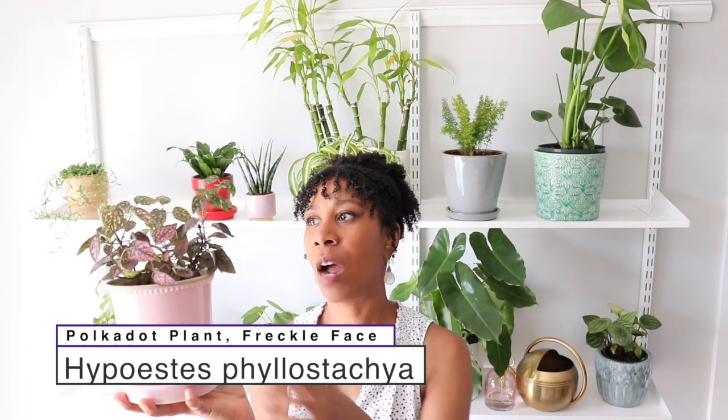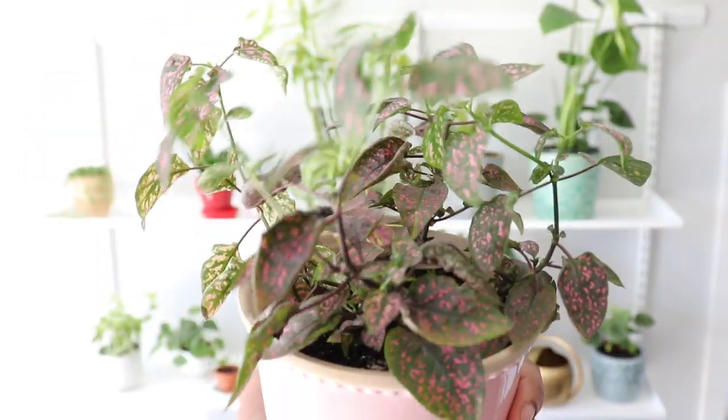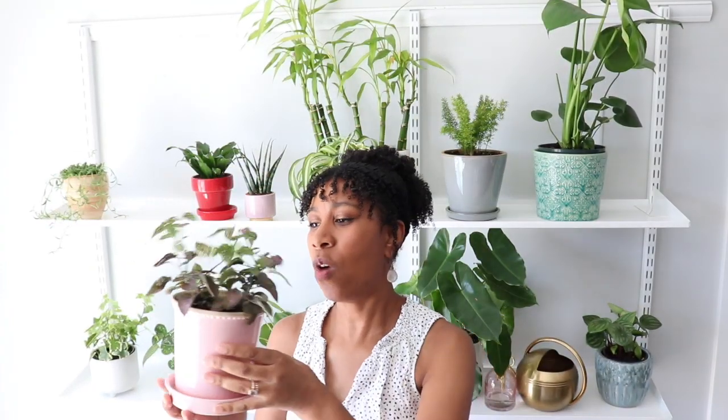Down at the bottom here, we have another sort of problem child. This is a Hypoestes — also called polka dot plant or freckle face — because it has super cute dots and freckles on its foliage. They can be different colors; this one is pink. I'm probably going to prune this a little bit because it's getting really leggy and weird. Of all the plants, this one is the most problematic — I don't know what she needs. I think I'm just going to prune it back a lot and see what happens. I know you're supposed to pinch the tops to make it a little bushier. These nodes are really far apart from one another, so maybe it needs a little more light.